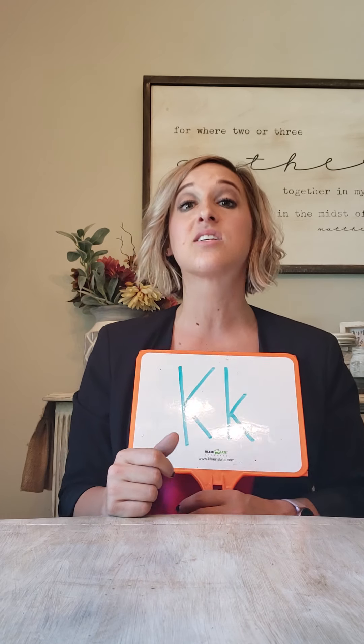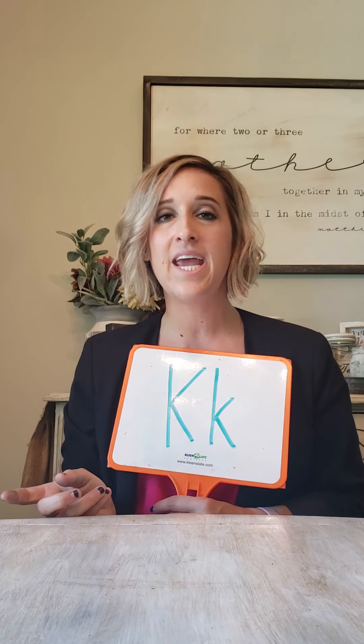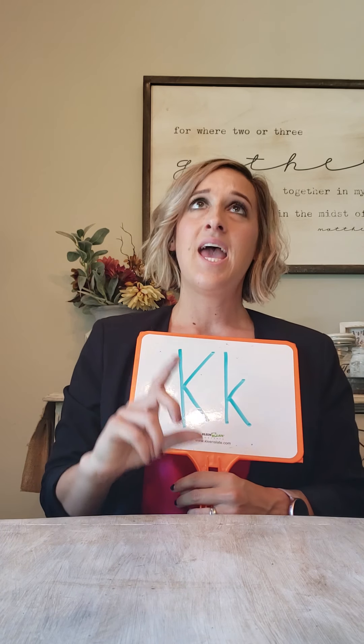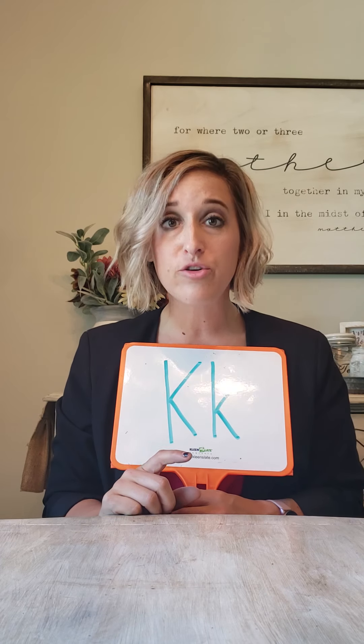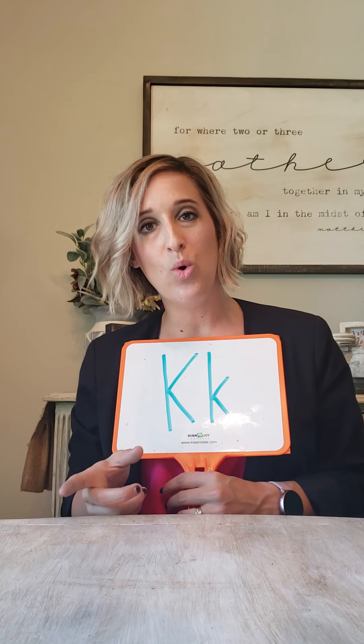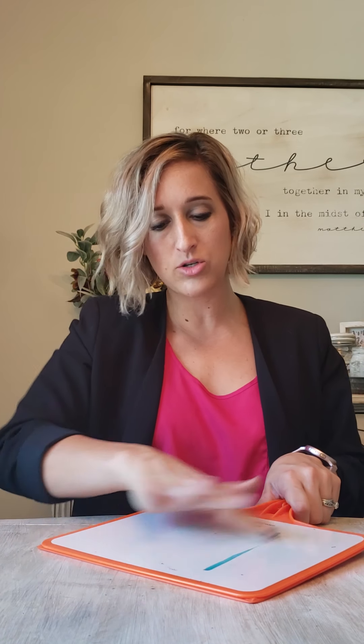K says... And remember, C and K sound the same, but K goes with I and E, and C goes with the other three: A, O, and U. Good — I'm sure you guys are so smart and you're remembering all the stuff that we taught you.